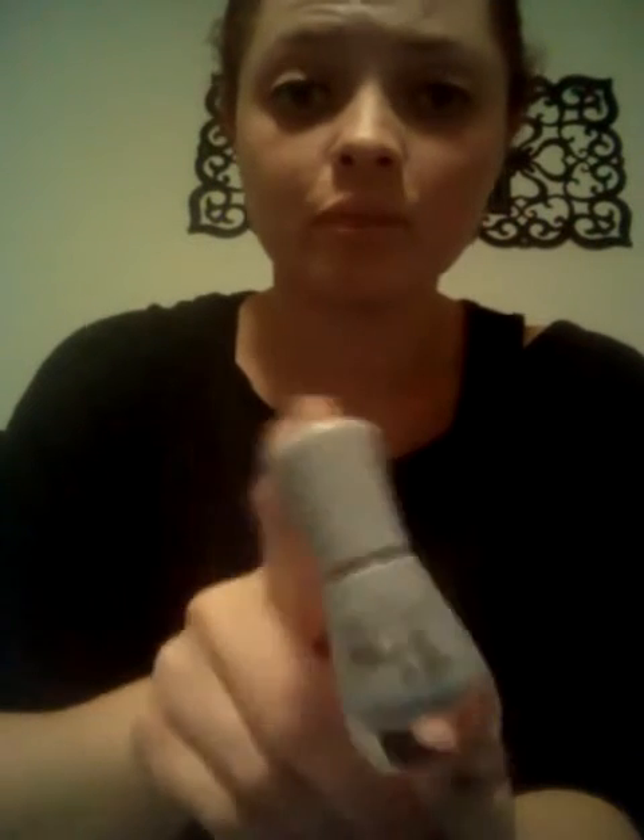I actually like the new packaging and the new bristles on the new nail polishes, because the old ones are really small and they just have the rounded brushes on them. I didn't really like them. Like, the formula was good, but I just don't like the brush.